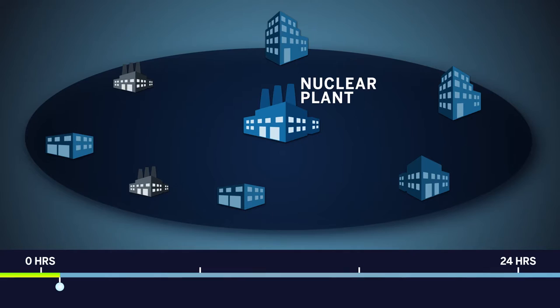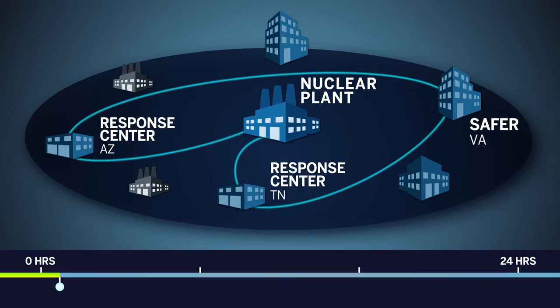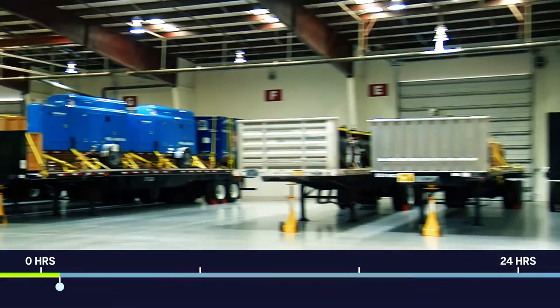Upon an extended loss of off-site power, plant operators implement the FLEX strategies. They inform the company emergency coordinators that the FLEX strategy has started and also contact industry organizations to get extra equipment from other nuclear plants. Emergency coordinators then contact SAFER, the control center for the industry's two national response centers in Memphis, Tennessee and Phoenix, Arizona, which send even more equipment as backup.